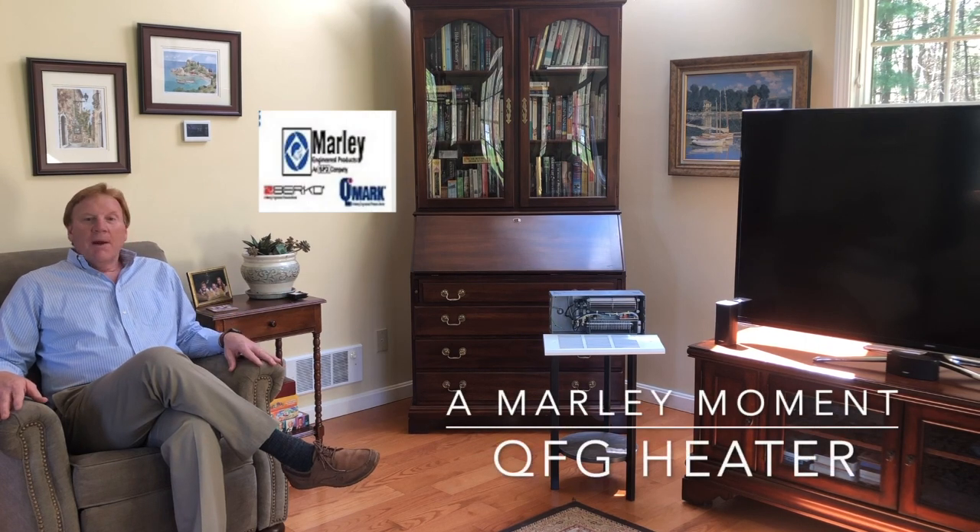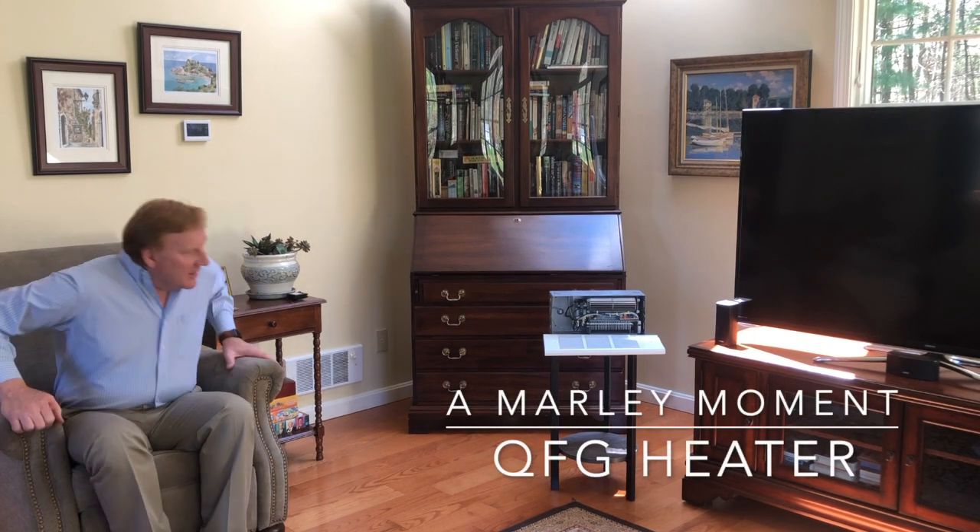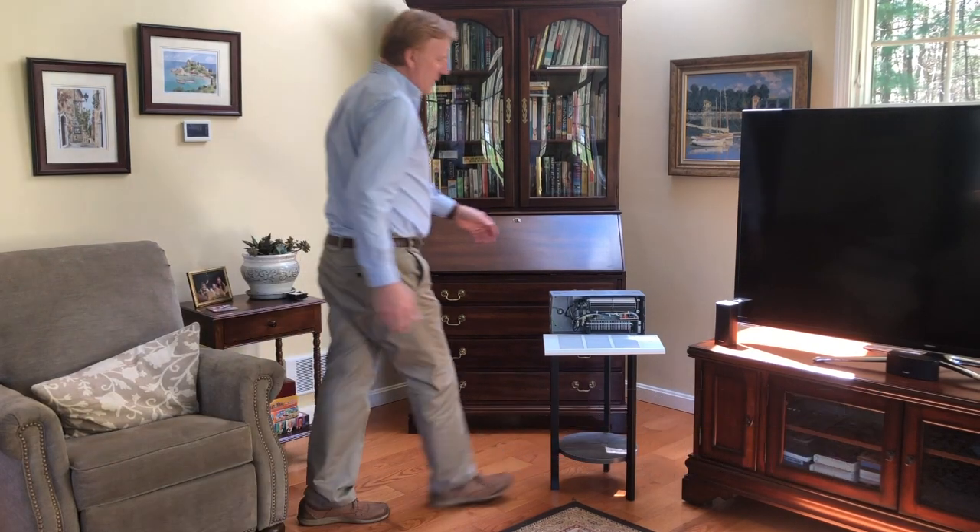This is Greg Reynolds from Flinn and Runnels. I'd like to welcome you to a Marley moment. I'd like to introduce you to my most favorite wall heater. It is a QFR. Come on, let me show it to you.